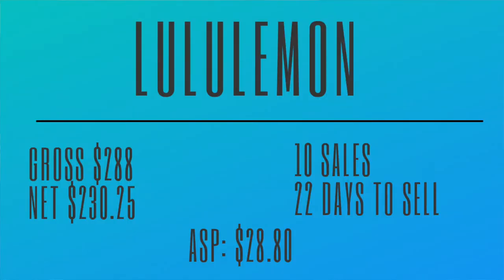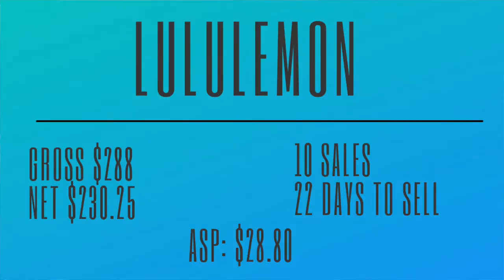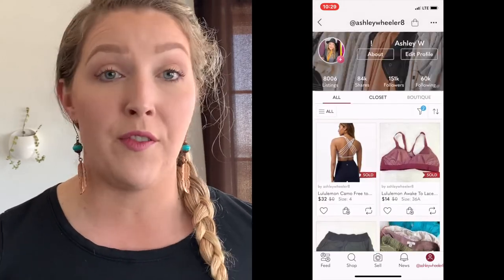This brand you want to pay really close attention to because while it is lower on our list in profits, it is the best as far as the stats go with everything else. Lululemon. We are grossing $288, profit $230. We've had only 10 sales over the last few months. It normally takes only 22 days to sell — even better than Madewell. The biggest caveat is our average sales price is $28.80. Even though it is lower on the profit scale, it has a higher average sales price. It's just a brand I don't find pretty regularly in my area, but I'll probably see Lululemon as a much higher brand moving forward.